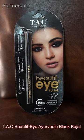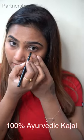Next one is TAC Ayurvedic Black Hatch. This is 100% Ayurvedic, and that is the most important part. It contains Moringa Oil, Castor Oil, Almond Oil, and Vitamin E. This lasts 24 hours.